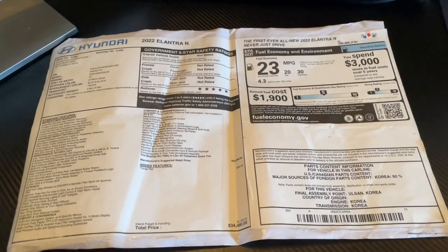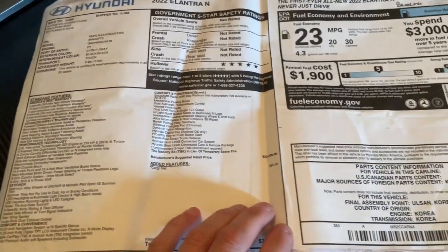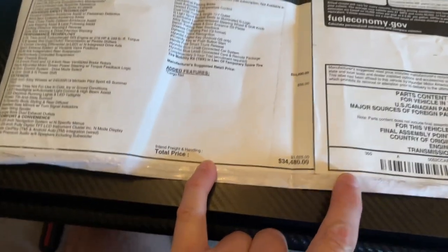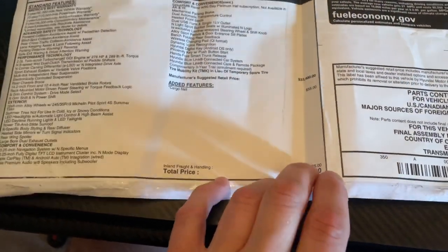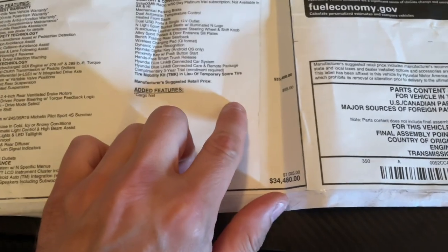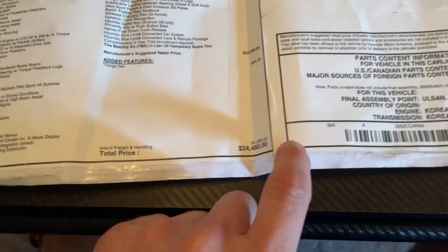Okay so this is the original sticker for the car — you got the colors, everything. Feel free to pause it if you guys want any more details. Basically what we're looking for is 34,480, and that's including the infamous cargo net for 55 dollars and shipping and handling. So this is the price of the car: $34,480.